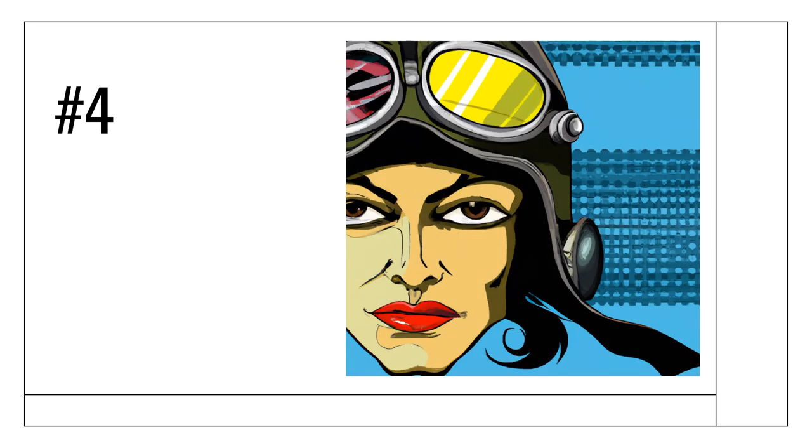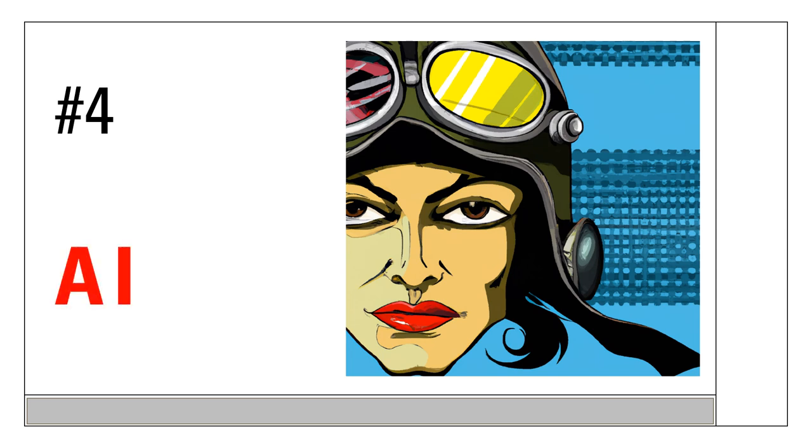Onto number four. I can see this image sitting on the wall in a nice warehouse-style apartment — pretty striking image. This one is also AI. One of the things I've noticed with AI-generated images is that often the eyes are a bit funny, and in fact the eyes aren't bad on this one, though there's a bit of weirdness on the right-hand eye of the picture in question.